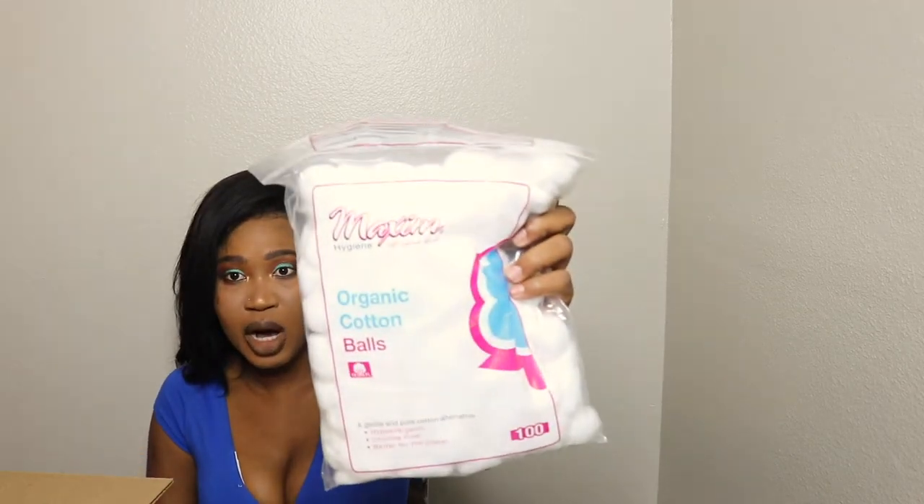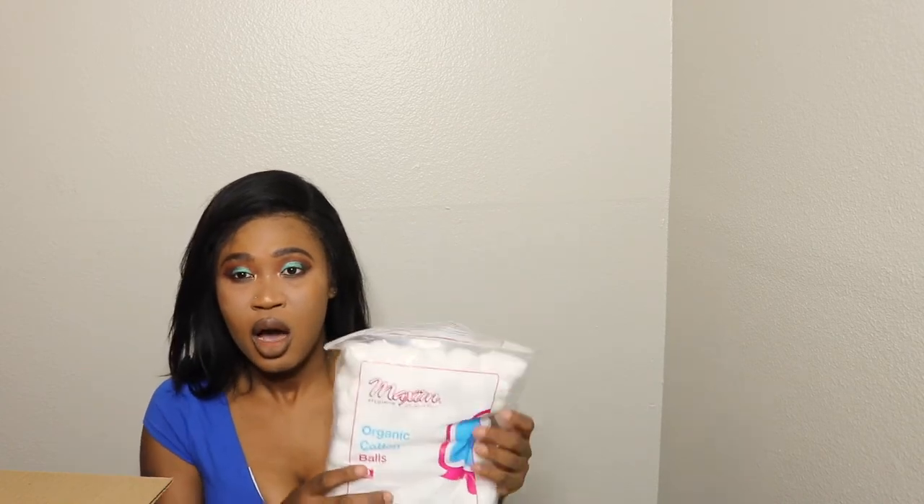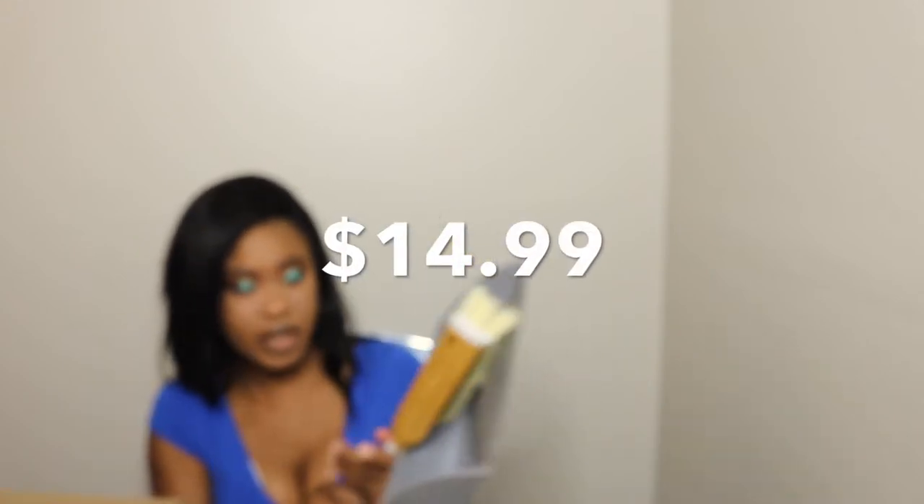Starting with the first item, it's this cleaning caddy. The next item is organic cotton balls — it has 100 in it, and I'll leave the prices on screen. Then my husband actually purchased this item you can use for laundry, bathroom, and kitchen. The next thing is this dustbin with broom — they are packaged so well your items won't be destroyed.